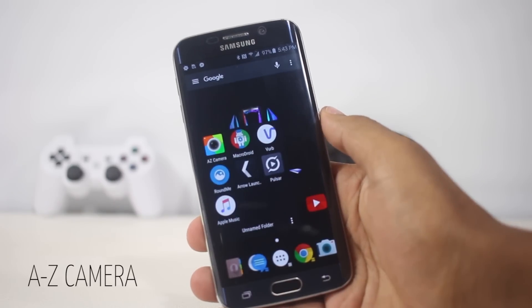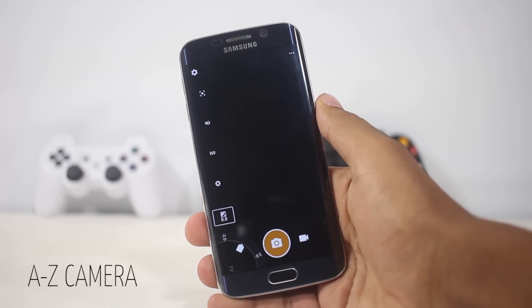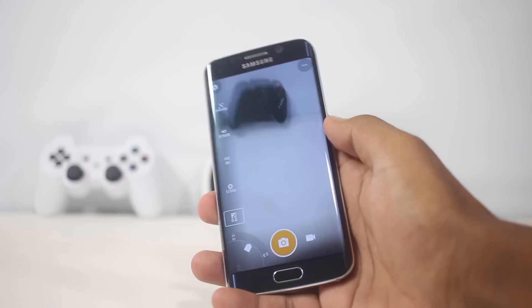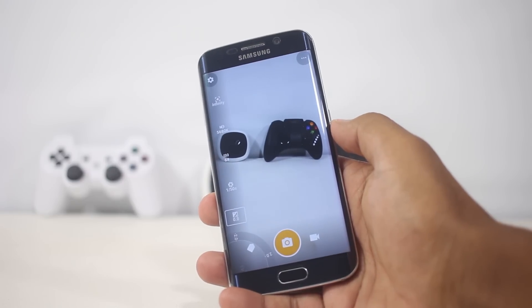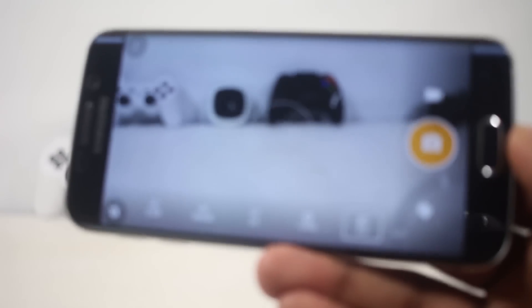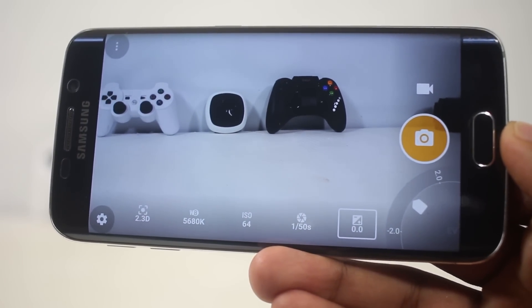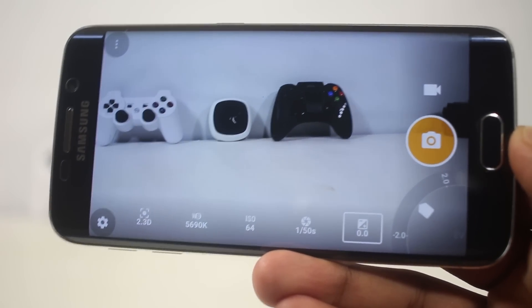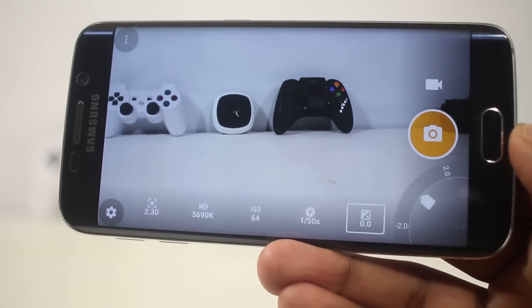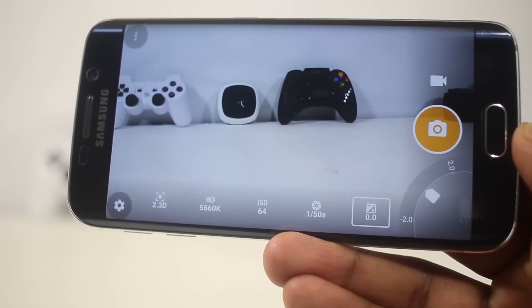The next app on the list is A2Z Camera, one of the best camera apps for Android available on the Play Store. It has a lot of features which will enhance your photos if your photographic skills are good. Once you open the app, below you'll find various manual controls — you can set the shutter speed, exposure, ISO, white balance, and manual focus.